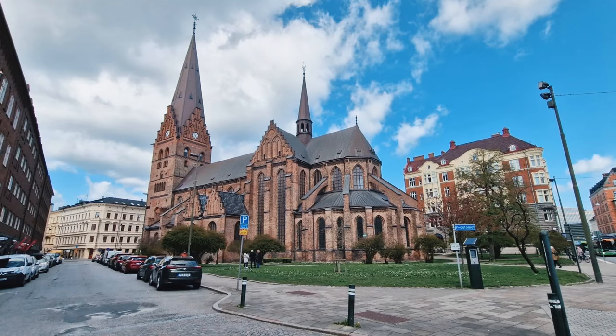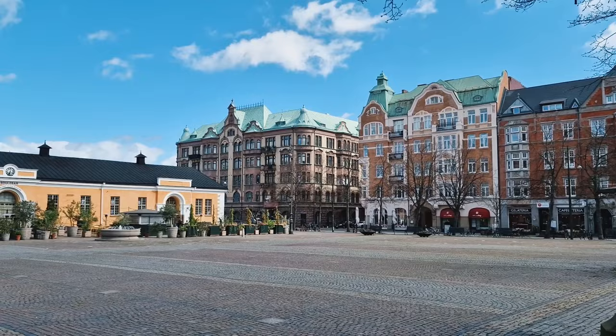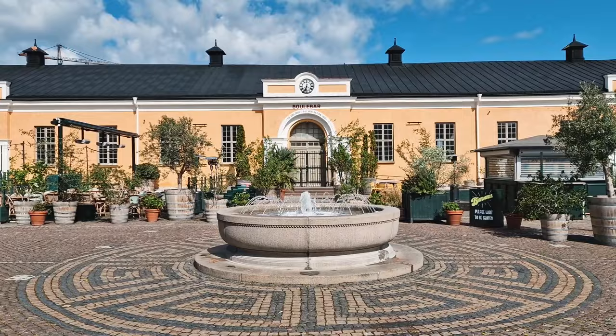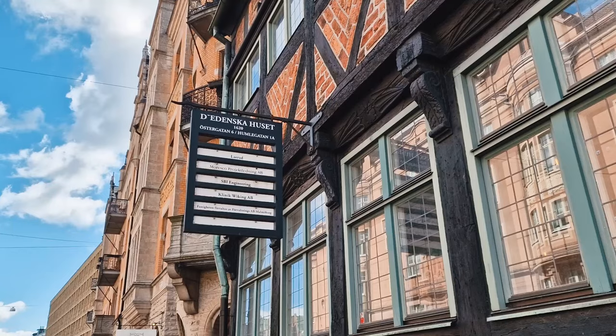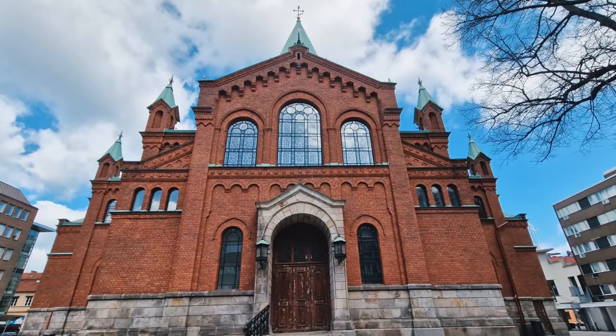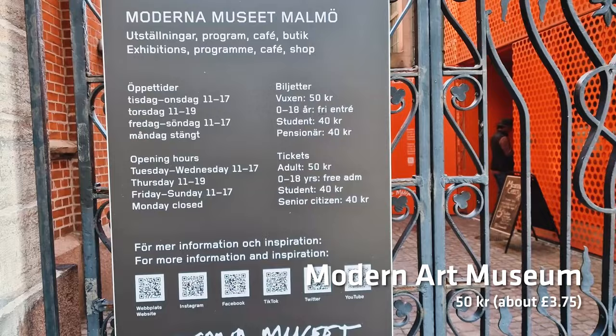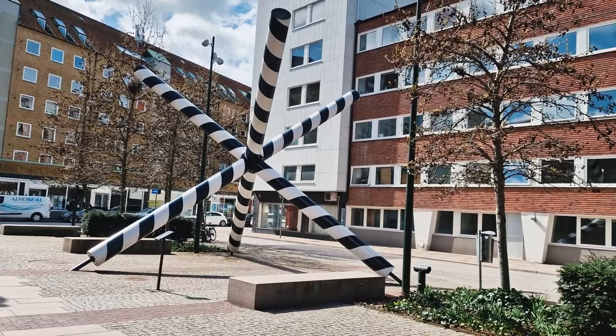Whilst you're around Centrum, have a walk around the streets, because you'll find some of the most varied buildings you'll see in any one city. It's like planning permission doesn't exist here — they'll just build anything anywhere. That's especially true of this monstrosity, the Museum of Modern Art. I'm not a big art fan so I never went in, but it's definitely there if you like that sort of thing.